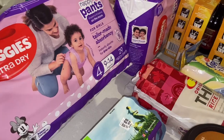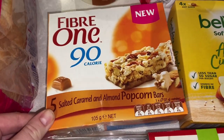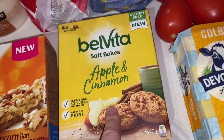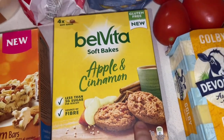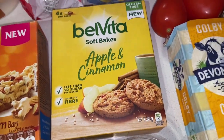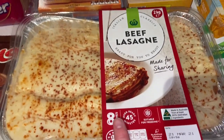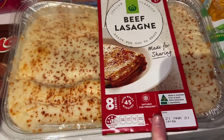I got two packets of nappies — they were half price, so I love to stock up because otherwise they cost a fortune. For snacks this week, I grabbed the Fiber One salted caramel and almond popcorn bars, which were also on special, and these new Belvita soft bakes in apple and cinnamon flavor — I've had the golden syrup ones before and they're great. If I don't like them, my three-year-old loves anything in biscuit form. I also grabbed the pre-made lasagna for this week's dinner — it says it serves eight but really only serves our family of four because we love lasagna and it never lasts long.